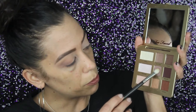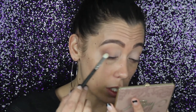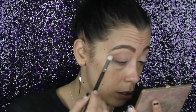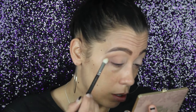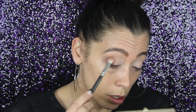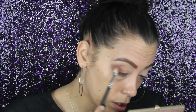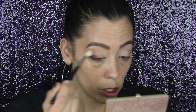In between each step I'll pick up my bigger fluffer blender and just blend all the rough edges. Now we're going to use the purple shade called Cleavage and deepen up this outer corner area — starting right at the lash line and working up to the crease. Then going into Hookup — same thing, starting at the lower lash line and working up, really packing it in and then blending it out.